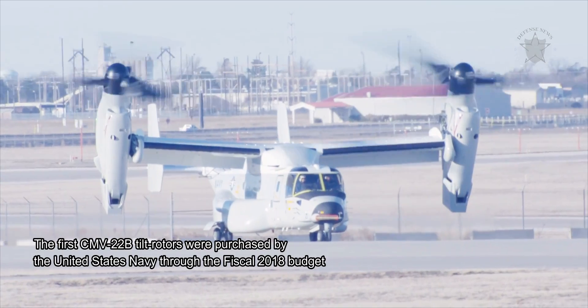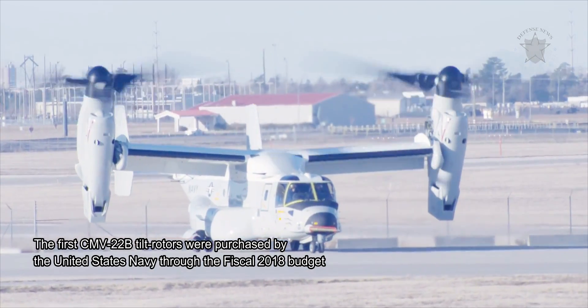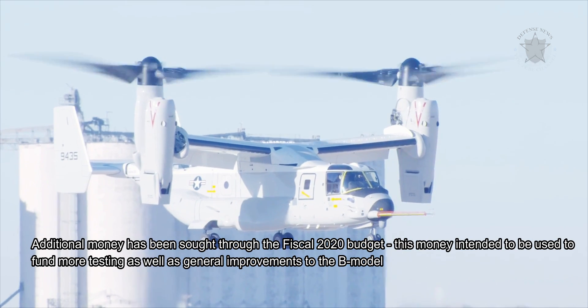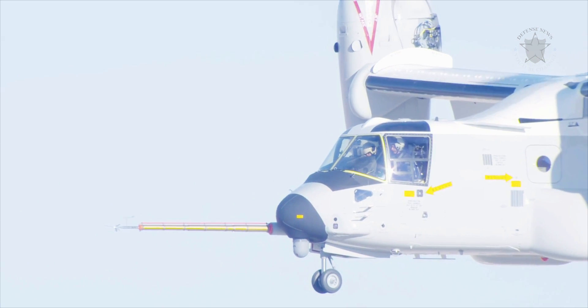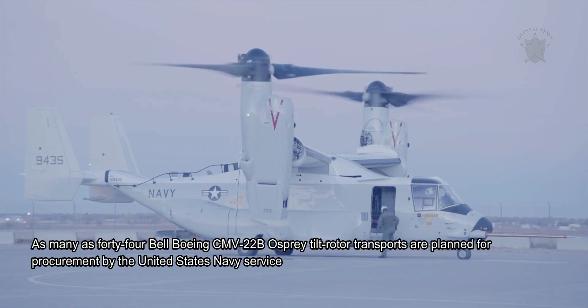The first CMV-22B tiltrotors were purchased by the United States Navy through the fiscal year 2018 budget. Additional money has been sought through the fiscal year 2020 budget, intended to fund more testing as well as general improvements to the B model. As many as 44 Bell Boeing CMV-22B Osprey tiltrotor transports are planned for procurement by the United States Navy.